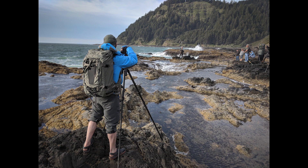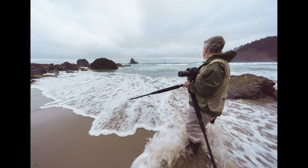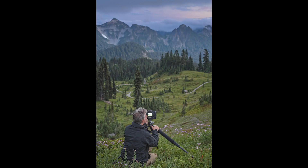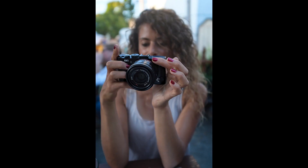This week: what is the best adventure photo backpack? Plus, I take a question on using tripods in the surf. Hey everybody, Hudson here. Welcome to Approaching the Scene, and I just want to cut to the chase this week.